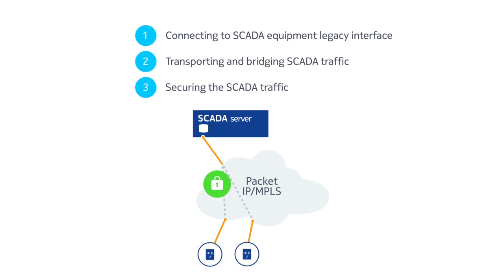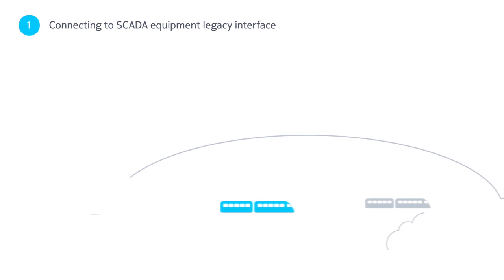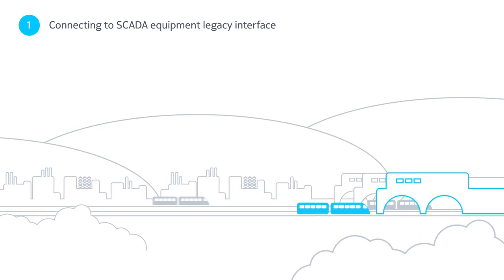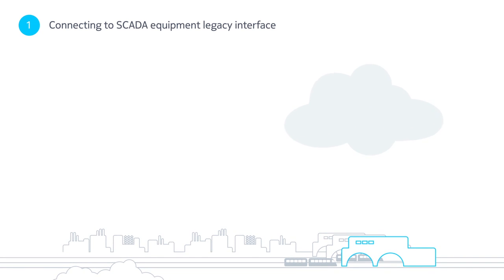So, how do we securely transition to packet-based networks while still supporting TDM SCADA traffic? Nokia's extensive experience and unique solutions help you simplify the path to full SCADA migration. We offer two options to connect and terminate the legacy interface on the SCADA equipment.